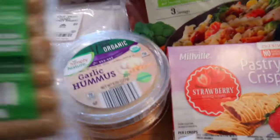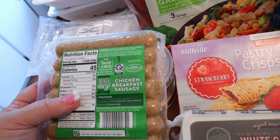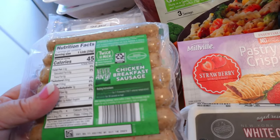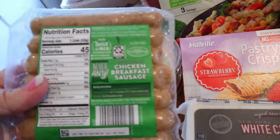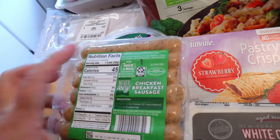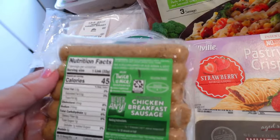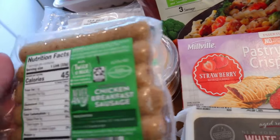I also got some chicken breakfast sausage. This kind is the country style. They have another one — I think it's the maple kind — so just keep an eye on that because the maple kind is higher in points. This one is one point for a link or 45 calories, and if you have two links it does become three points.